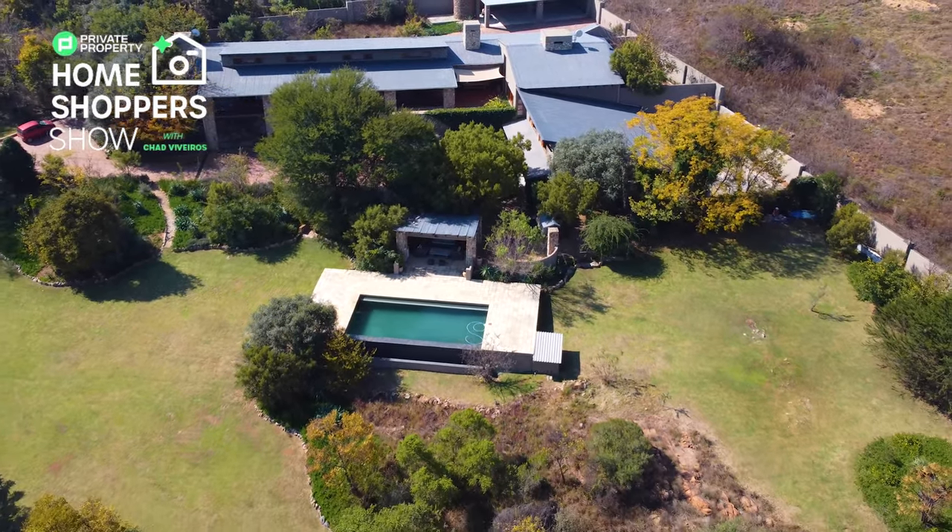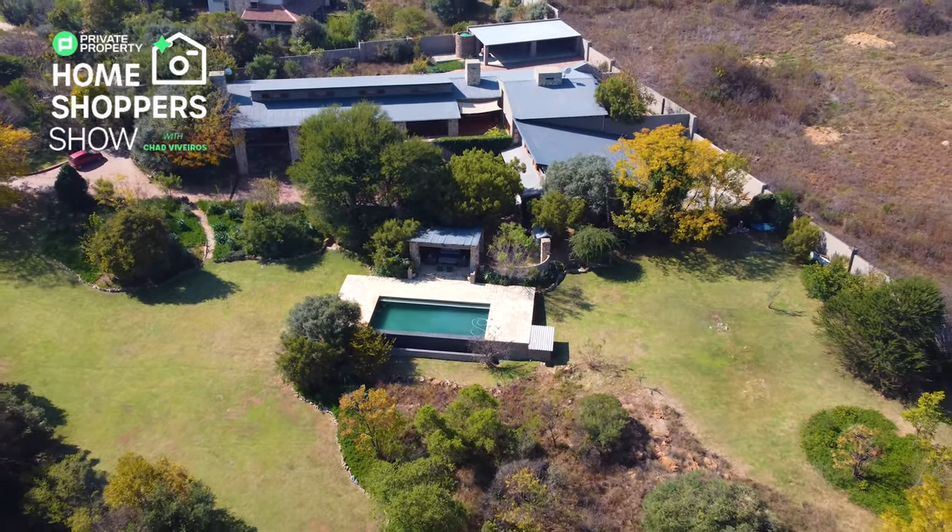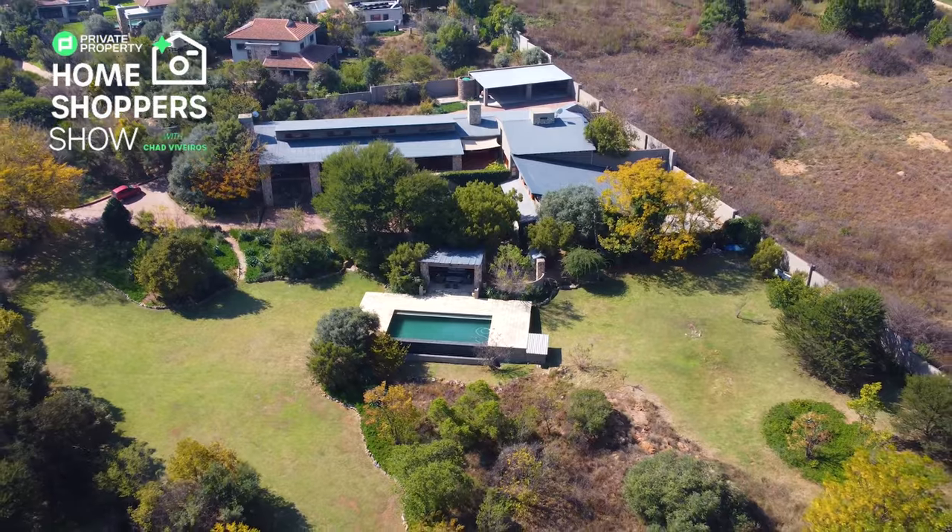Good evening and welcome to another episode of the Private Property Home Shopper Show. My name is Chad Viveros and today we are exploring a home right here in Glen Furness, right by Low Neal, that can only be described as hacienda style. We've got beautiful flagstone walls with creepers running all the way up to it, and it does inspire that Victorian era as well. This home is going for R8,450,000, it is 7 bedrooms, 4 bathrooms and 3 separate carports with some incredible luxury features.